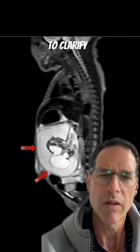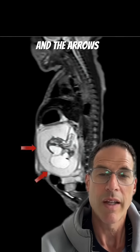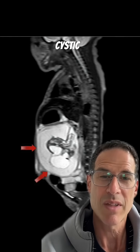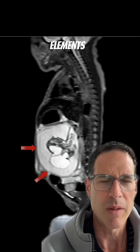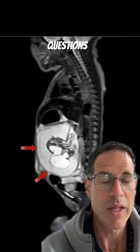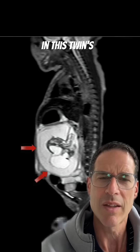Doctors decided to clarify what it was with an MRI. The arrows there are showing you that same cystic structure. But not only was there fluid in there, there were also some solid elements. This raised the doctors' questions as to what this could be in this twin's abdomen.